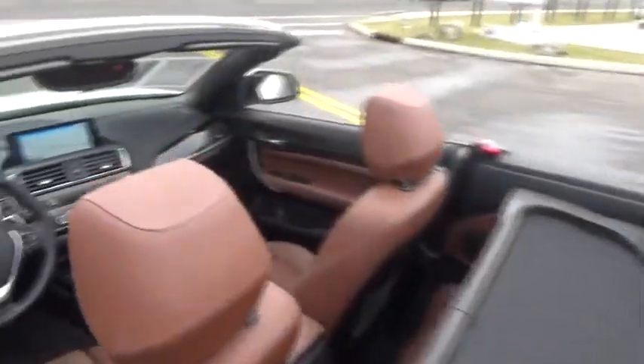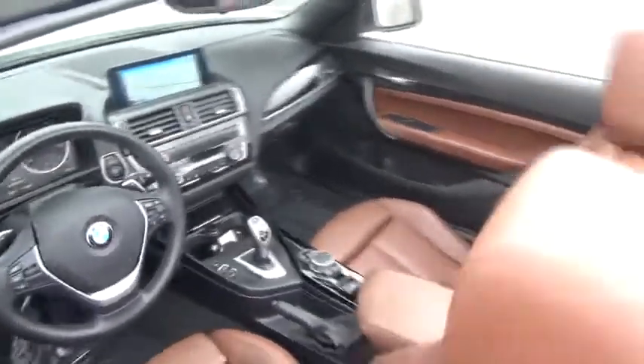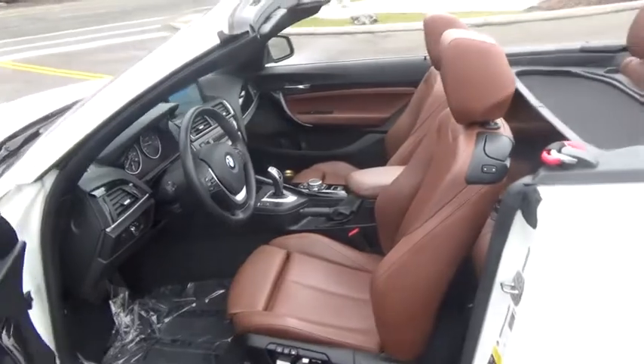Leather-wrapped steering wheel, adjustable steering wheel, power steering, keyless start, cruise control, aluminum wheels, four-wheel disc brakes, floor mats, rear defrost, AM-FM stereo radio, climate control.